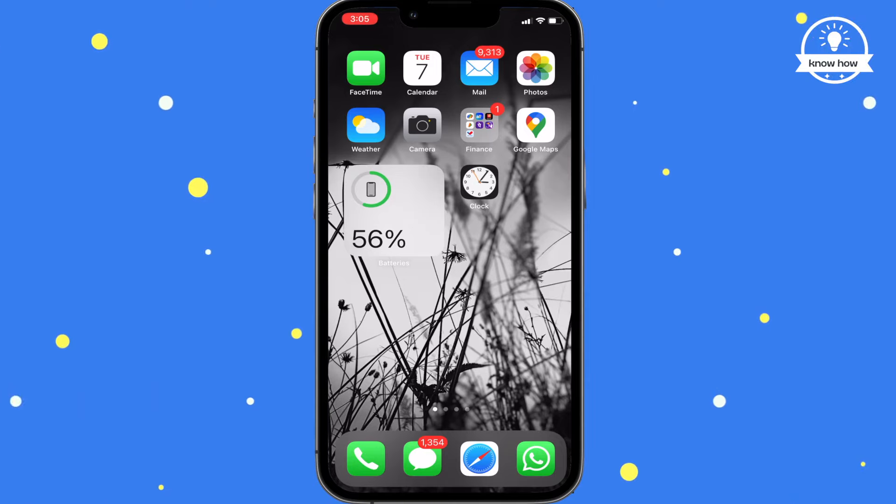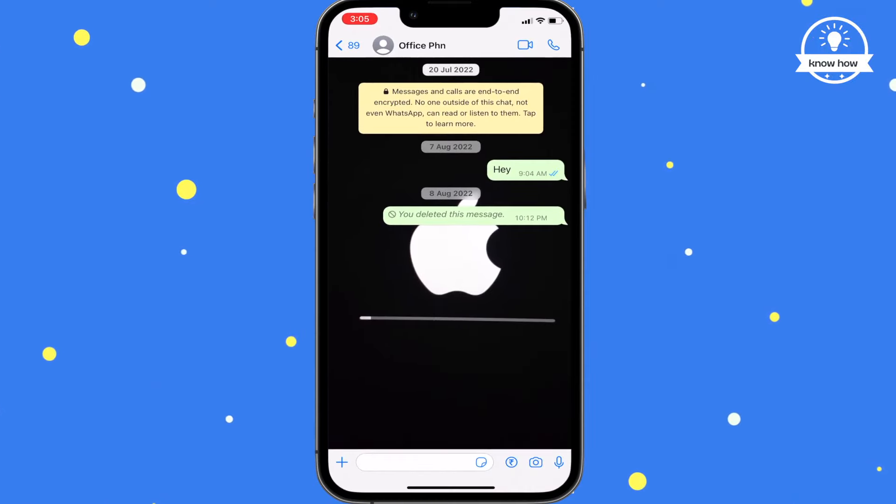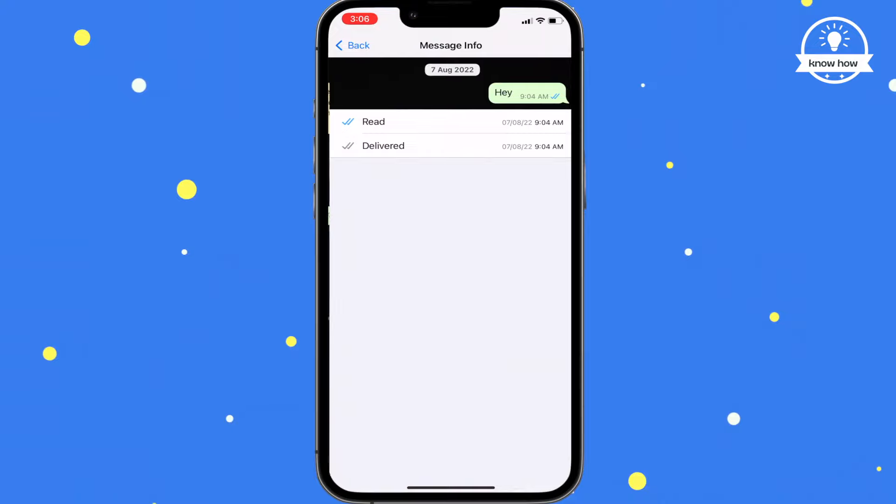First, open WhatsApp and locate the message you want to delete. In my case, I sent a message saying 'hey' to my office number on August 7, 2022. When you click on the message and view its info, you'll see the date it was sent.